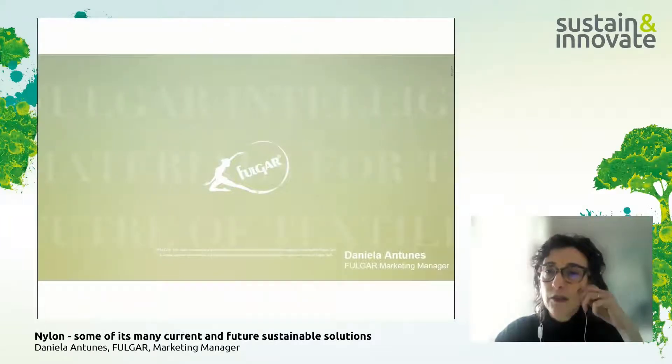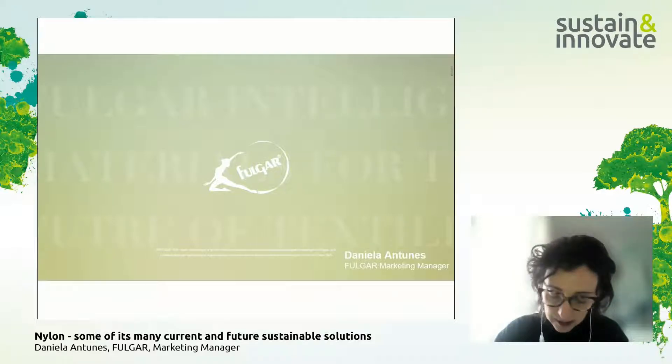I'd like to introduce myself. I'm the marketing manager, as Astrid said. I've been working with polyamide polymers and ERs for more than 25 years, so it's a double pleasure being here and participating in this event.